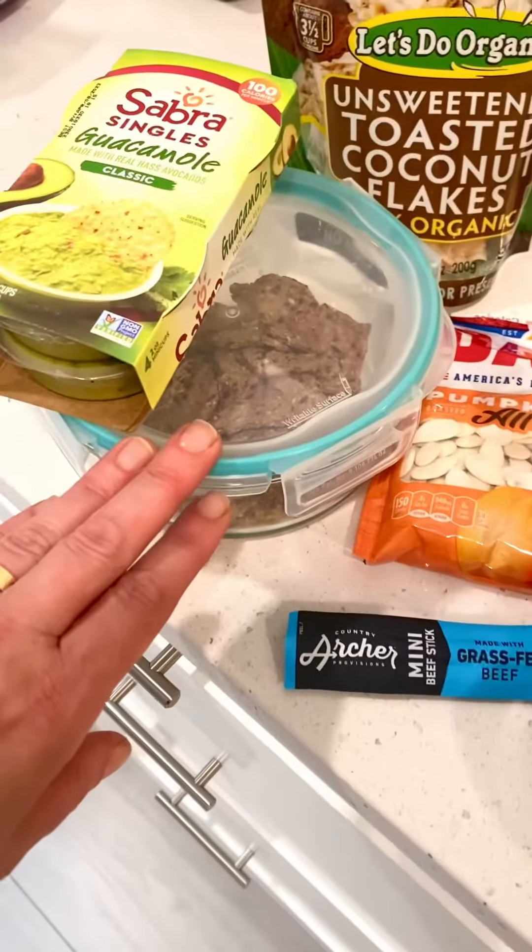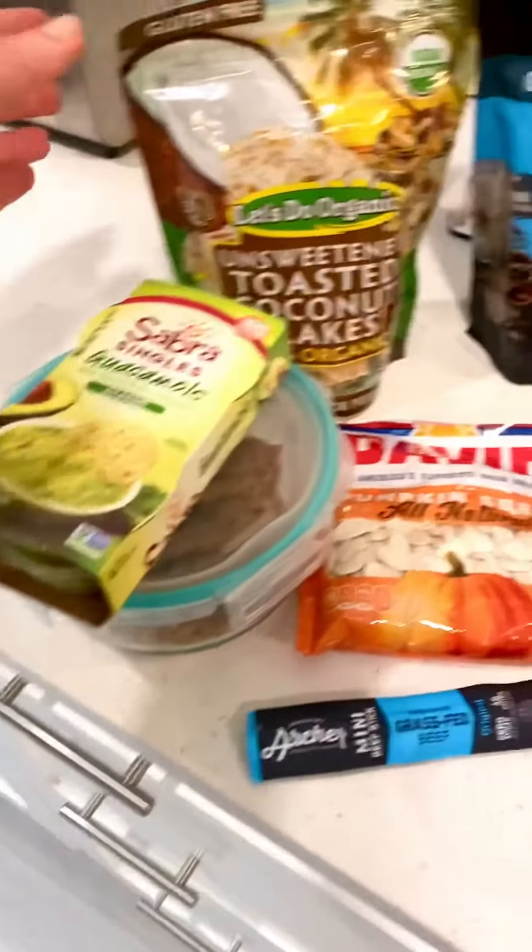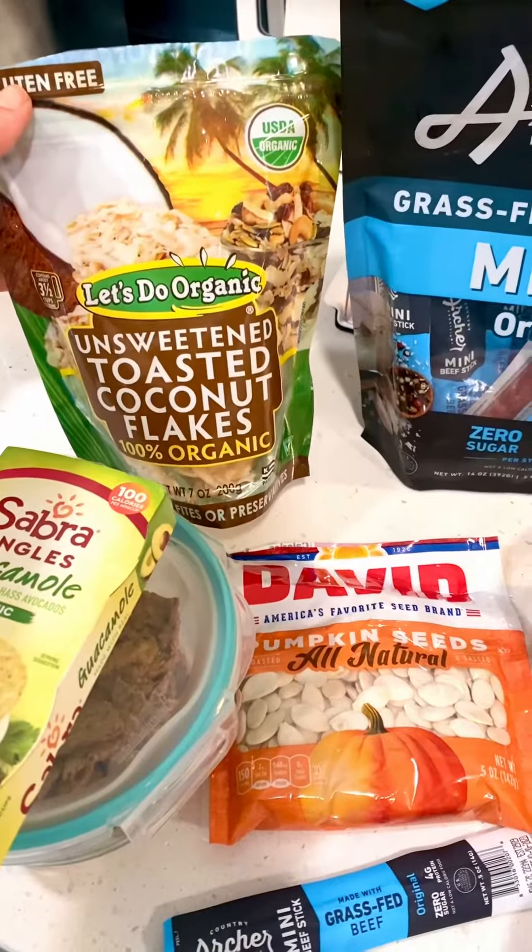I would go for some seeded crackers — Mary's Gone Crackers — with a little thing of guacamole, or just some toasted unsweetened coconut flakes.